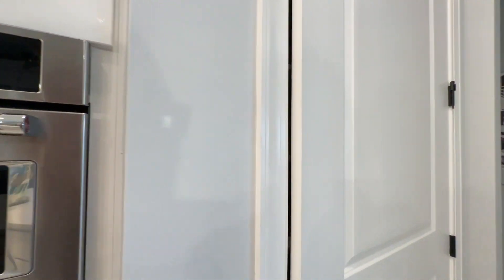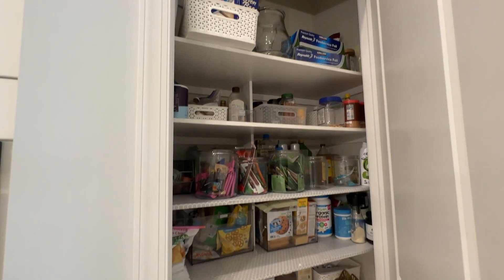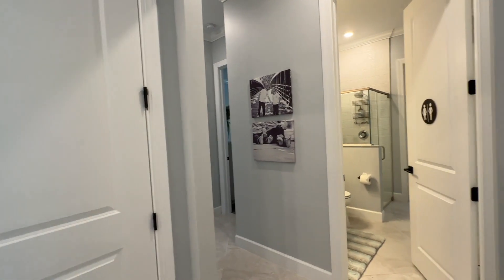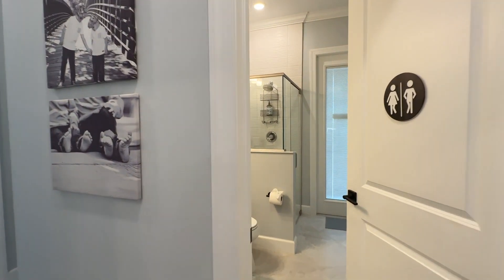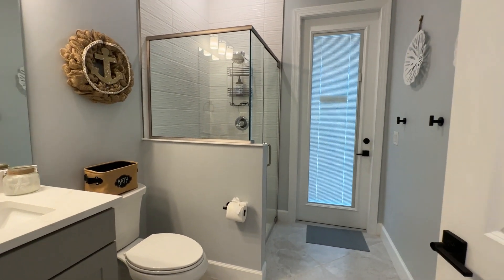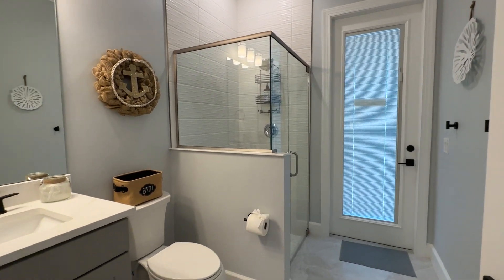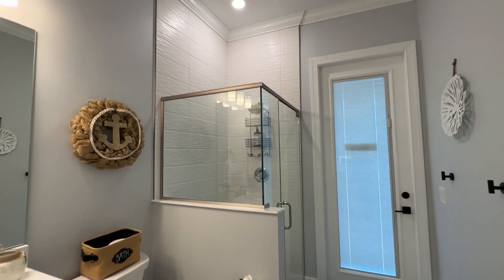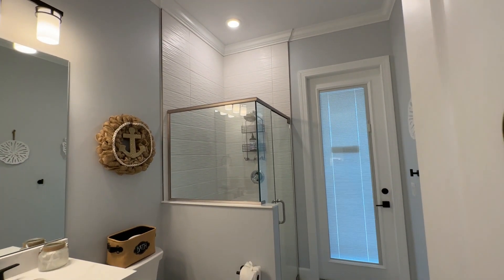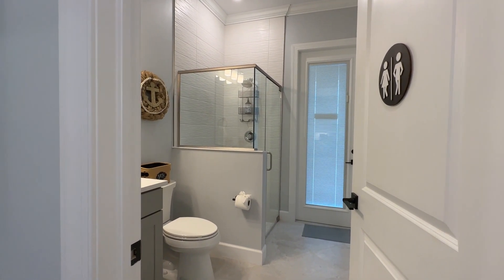And a nice large walk-in pantry. You can see everything has been finished off in this home. As we move into the back corner of the house, one of my favorite options of this floor plan — the Clubview — is the cabana bath. It heads outside to the pool. They have upgraded to a lovely walk-in shower, tiled all the way up to the ceiling, with crown molding carried throughout. All the finishes in this home are very well done.